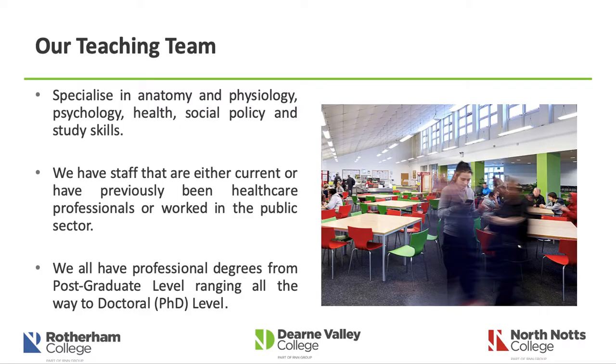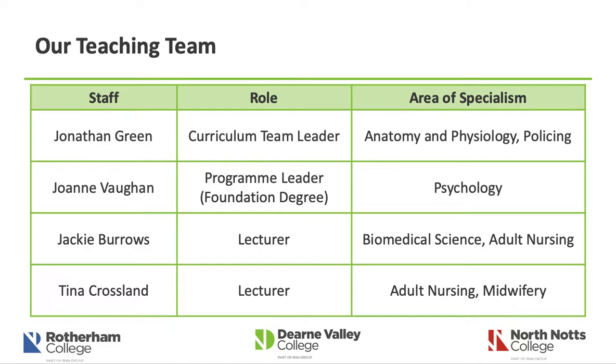Our teaching team specialises in anatomy and physiology, psychology, health, social policy and study skills. We have staff who are either current or previously practising healthcare professionals, and who have also worked in the public sector. All of us hold professional degrees ranging from postgraduate level through to doctoral — PhD level. Our team also includes Joanne Vaughan, Jackie Burrows and Tina Crossland, who are all specialists in psychology, biomedical science, adult nursing and midwifery.